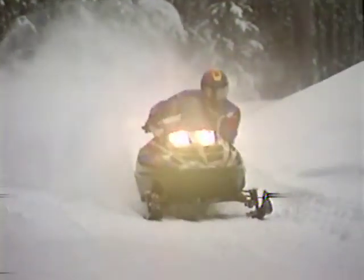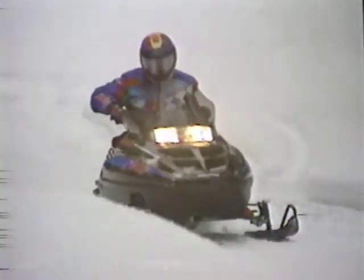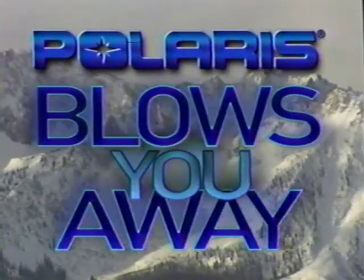Your Polaris dealer can fill you in on all the details of Snow Check '99. Stop by soon, and you'll understand why this is the year Polaris blows you away.